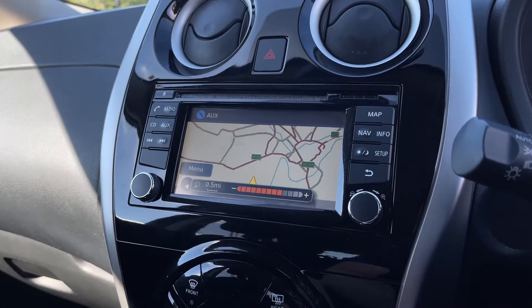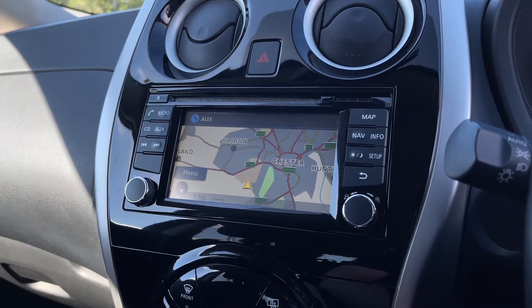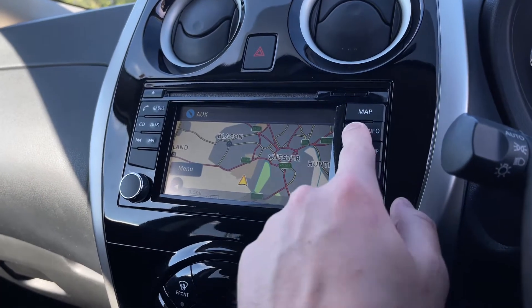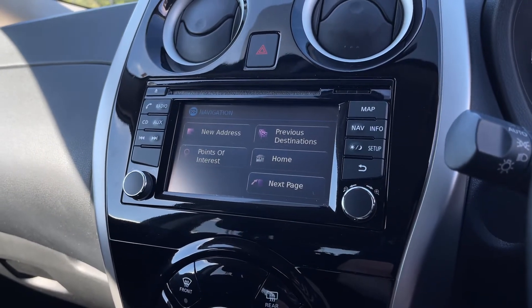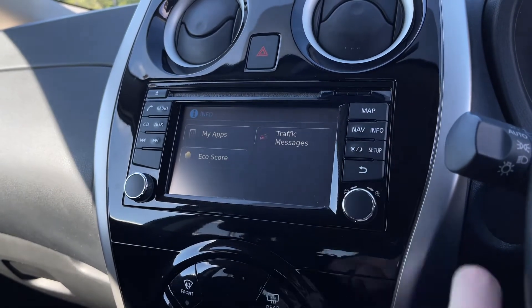You also have a navigation system — you can see there's a nice clear map you can zoom in and out of. Pressing the nav button just below that will bring you to the settings where you can input an address, show nearby points of interest, and also see any previous destinations.